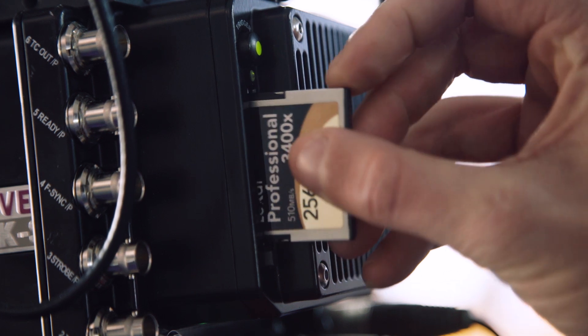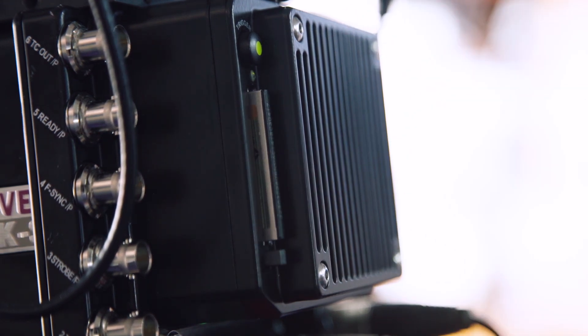So Nick, can you tell us about the pricing and availability of the camera? We are taking orders now and will be able to deliver in about eight weeks. The camera comes in its standard media kit with a PL mount — still changeable — at $76,900 US dollars. It's a real product, it's available, and we are releasing it here at IBC.